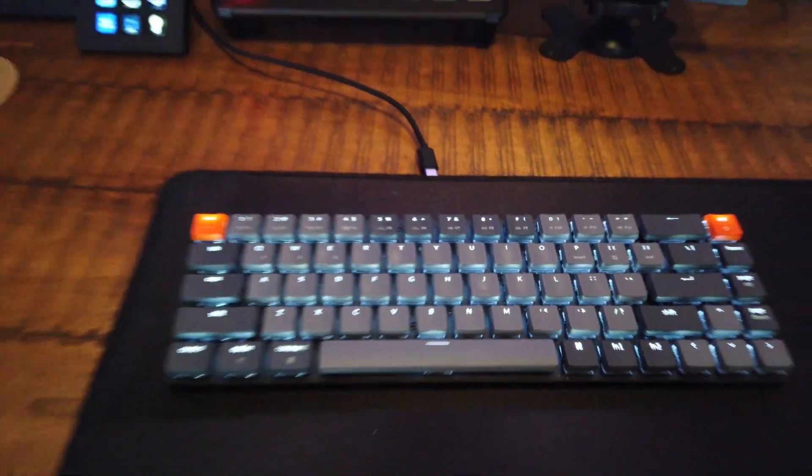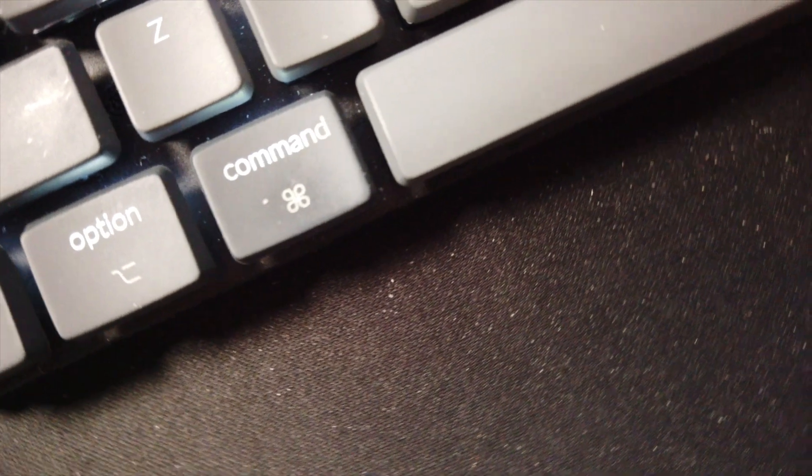I wanted to change things up and get a low profile one. Before I had red linear switches — no click at all — but these are brown switches, which have a very slight clicky feel, and that's been perfect for me. The low profile build makes it look like a productivity keyboard, unlike the K2 which felt more like a gaming keyboard. Being a Keychron, it's very Mac-centric but can do both Mac and Windows, and it supports both wireless and wired connection.